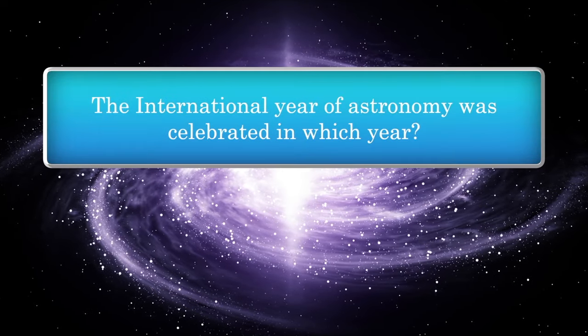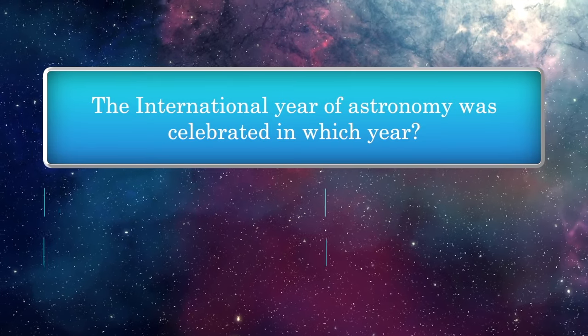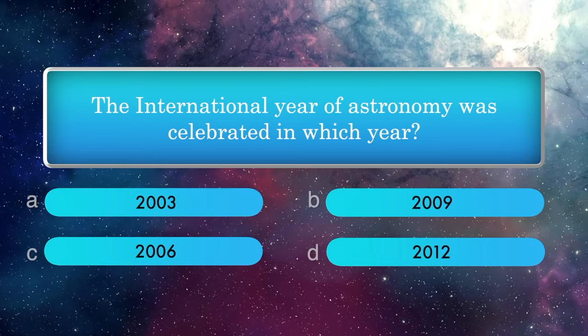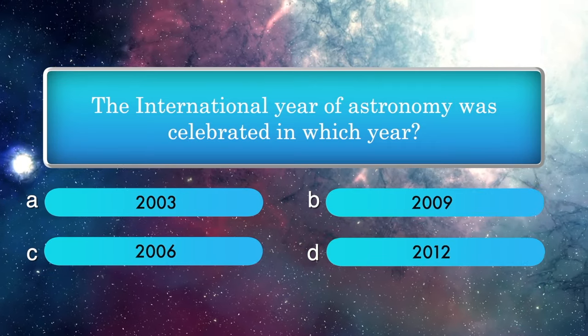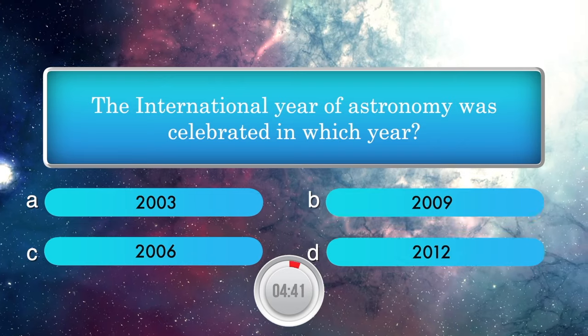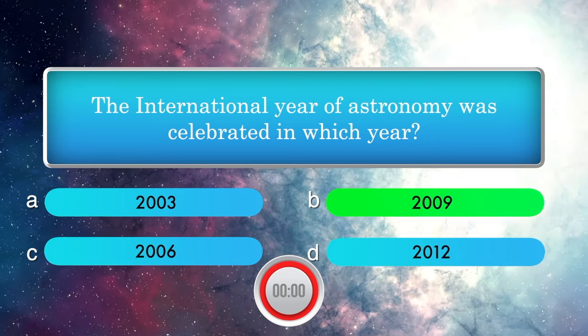The International Year of Astronomy was celebrated in which year? Options: 2003, 2009, 2006, and 2012. Answer is 2009.